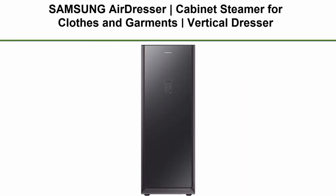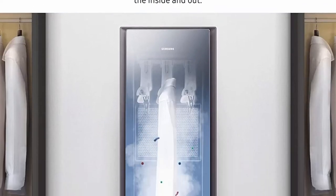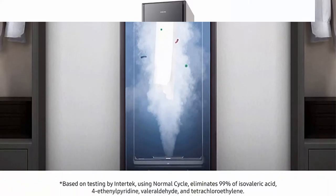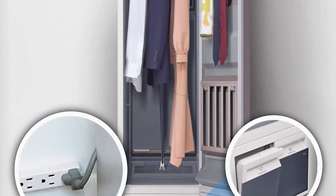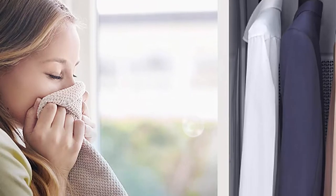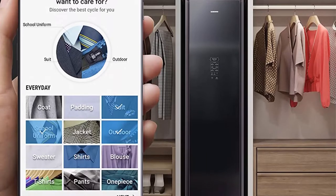Top 2: Samsung Air Dresser Cabinet Steamer for Clothes and Garments. Vertical Dresser that deodorizes, sanitizes, and relaxes wrinkles with steam and heat. Easy installation and Wi-Fi enabled. Refresh with steam power: three air hangers release air and steam throughout the Air Dresser to refresh clothing inside and out while relaxing light wrinkles. Sanitize cycle: high temperature steam penetrates and sanitizes clothes.